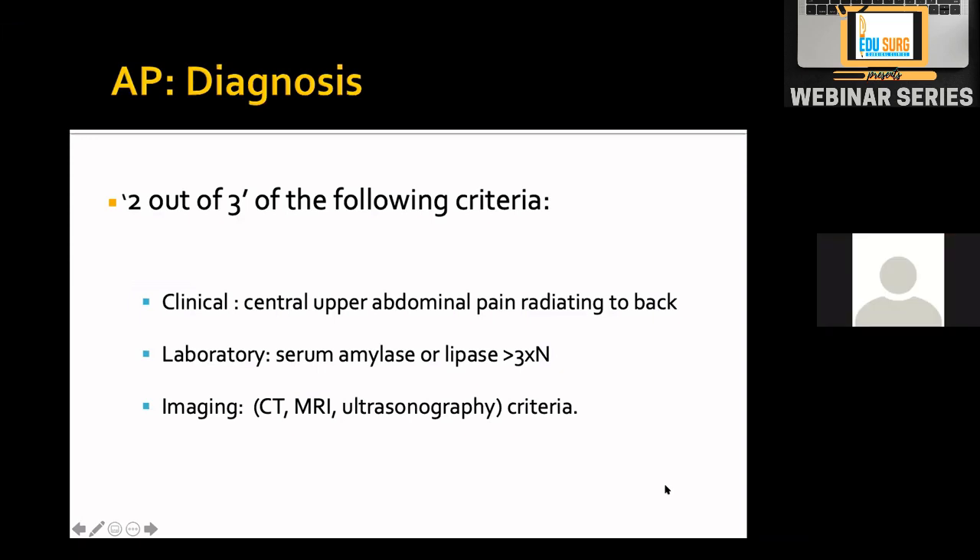To diagnose acute pancreatitis, you need two out of three criteria. First is the typical clinical picture of central upper abdominal pain radiating to the back. Second is laboratory tests — for acute pancreatitis, amylase and lipase need to be more than three times the upper limit of normal.